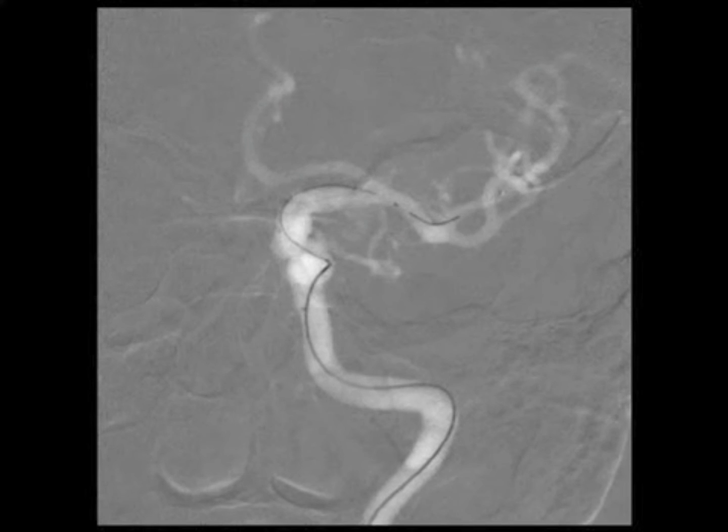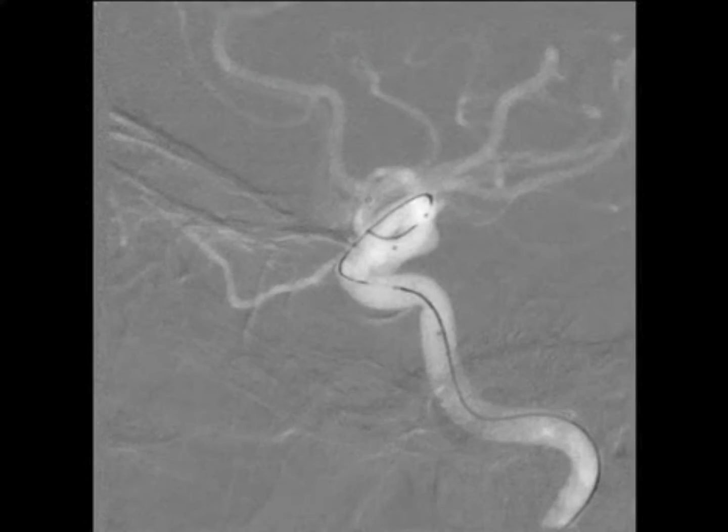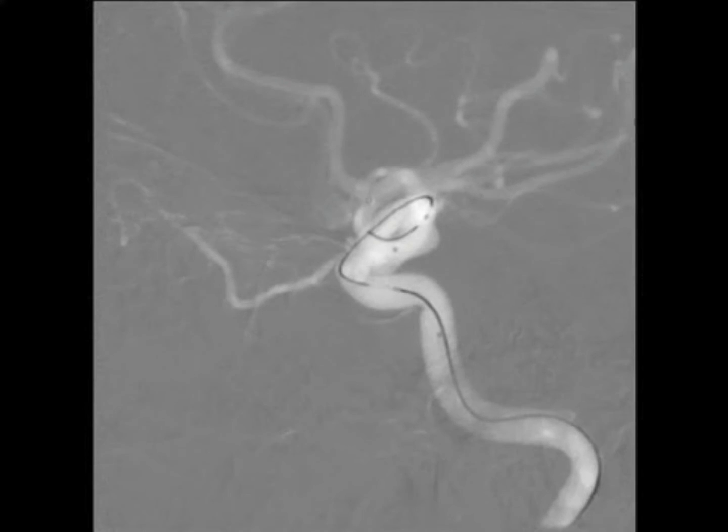On this fluoroscopic video, the 21 microcatheter has been placed into the left M1 segment of the middle cerebral artery. A 17 microcatheter has been placed into the aneurysm, and we're going to trap the microcatheter in the aneurysm. Our technique involves deploying part of the first coil into the aneurysm to stabilize the microcatheter prior to deploying the stent. The lateral view also shows the 17 microcatheter in the aneurysm with part of the first coil deployed, stabilizing the microcatheter.